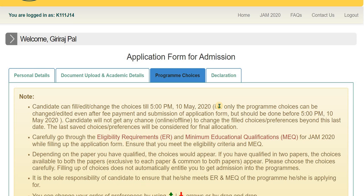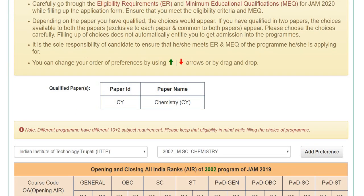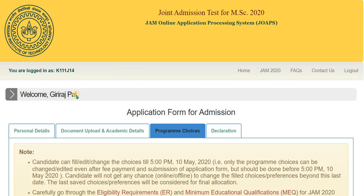Hey guys, I am Gautam and welcome to GChemics. In this video I am going to talk about the IIT JAM Chemistry examination program choices. In the application form you have to submit your preferences of IITs, and I will discuss what your choices should be and what order to rank them. Before I start, I want to thank Giraj who gave me his account to make these kinds of videos.